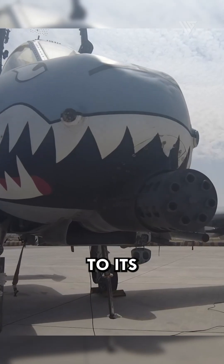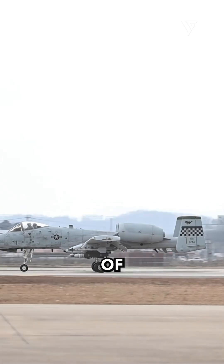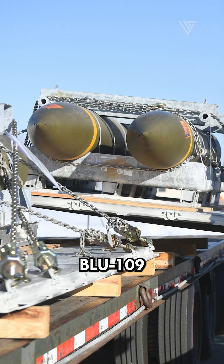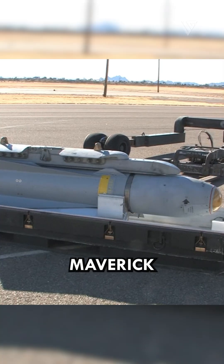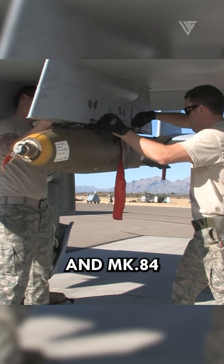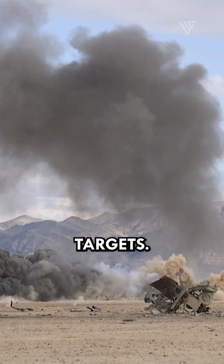The Warthog's arsenal was not limited to its Gatling gun. A diverse range of air-to-ground munitions, including BLU-109 Bunker Busters, AGM-65 Maverick missiles, and MK-82 and MK-84 bombs, provided flexibility in engaging a variety of ground targets.